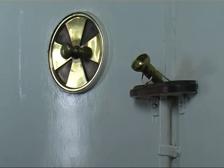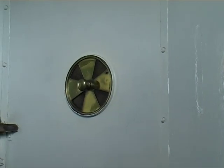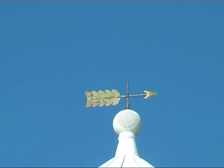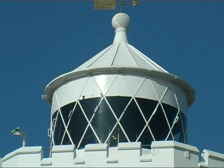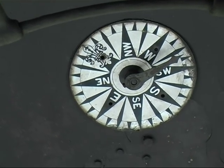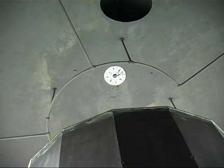All around the wall of the light room are air vents which gave extra air to the burning oil lamps. The weather vane on the tower is connected to the compass rose on the ceiling. The keeper would check the wind direction and open the vents on the leeward side.